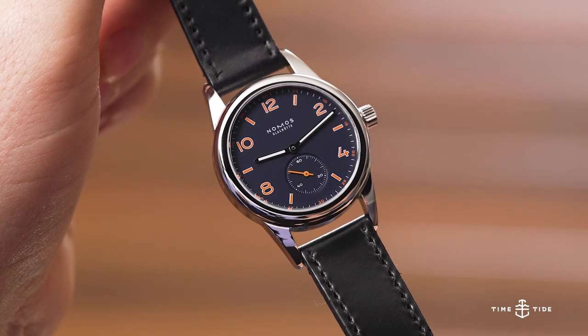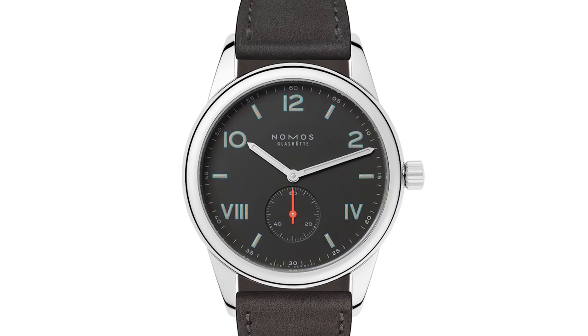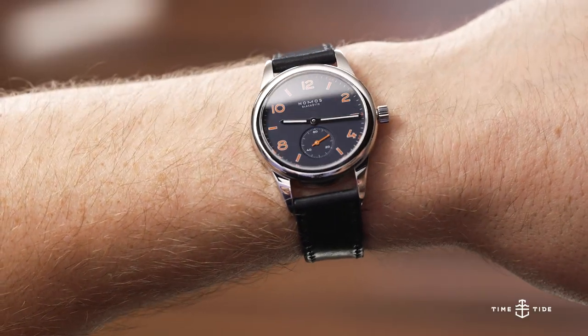Long lugs but they wear nicely. The reason Borna is sitting here with me is not just because he is certainly the office's biggest NOMOS fan, but because I saw him double-wristing both yesterday. I thought this one just suited him to the ground. And I wanted to know how the new ACE edition compares to his Club Campus — the half California dial, the Nacht edition, reference 738.